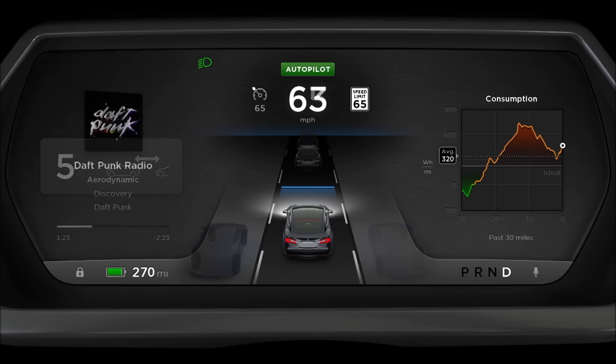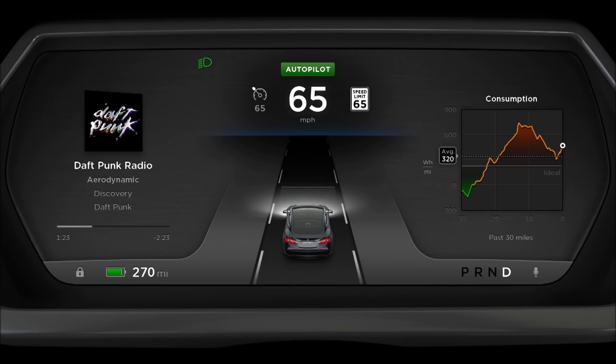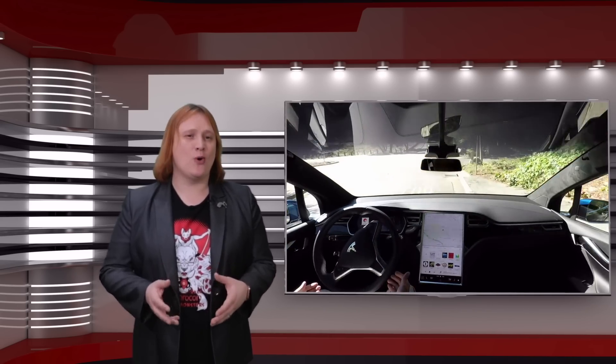Back in 2015, Tesla switched on the Autopilot hardware it had been putting in all of its new cars made since October 2014, by pushing version seven of its vehicle software to all cars in its fleet via an over-the-air update. At the time, Autopilot — Tesla's chosen name for its semi-autonomous driver assistance features and active safety systems — was pretty rudimentary in its capabilities. And since then, with further refinement in Tesla's Autopilot hardware and software, it's become more and more capable.